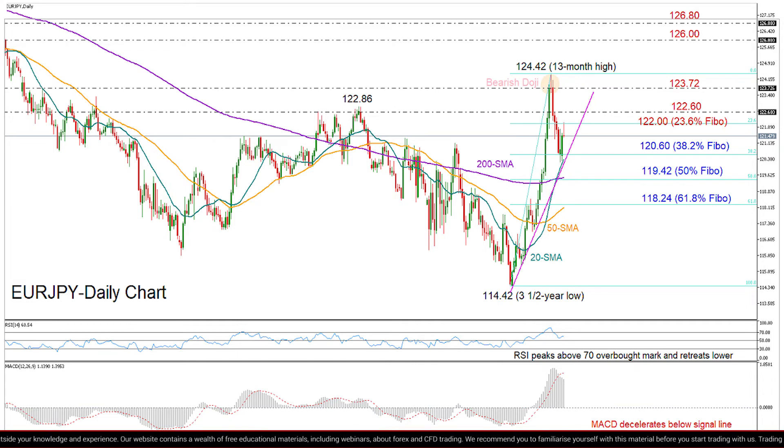On the other hand, if we rally above 122.60, I would look for a close above 123.70, a move that could take us up to the 13-month high of 124.42.